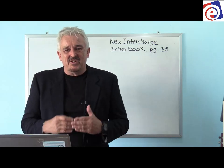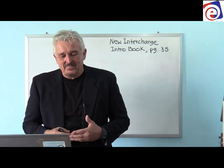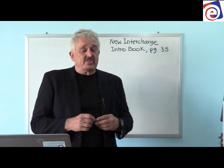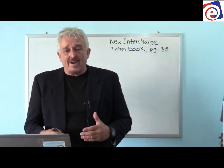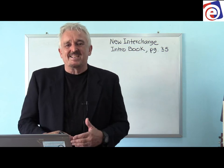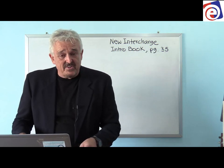Hello students, we're still in New Interchange Intro Book, unit 6, page 35. We're on grammar focus, but I'm doing some review before we actually get into the lesson — some review about grammar.